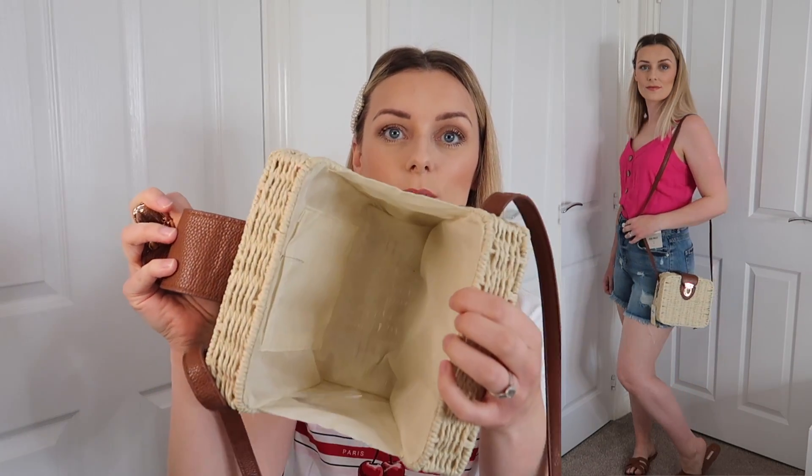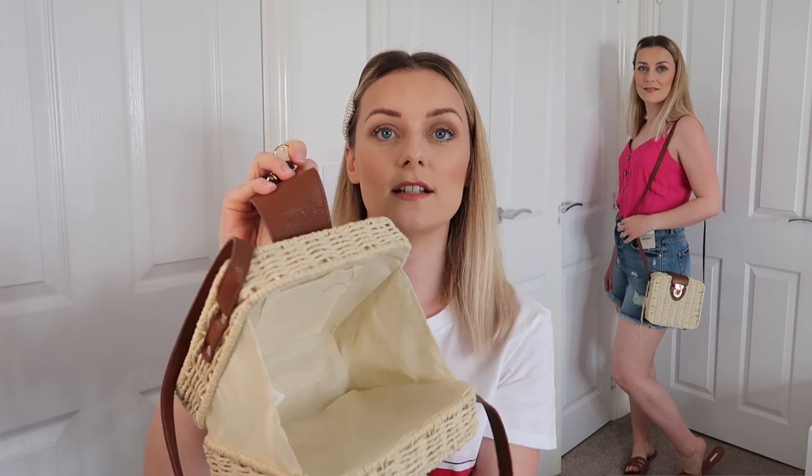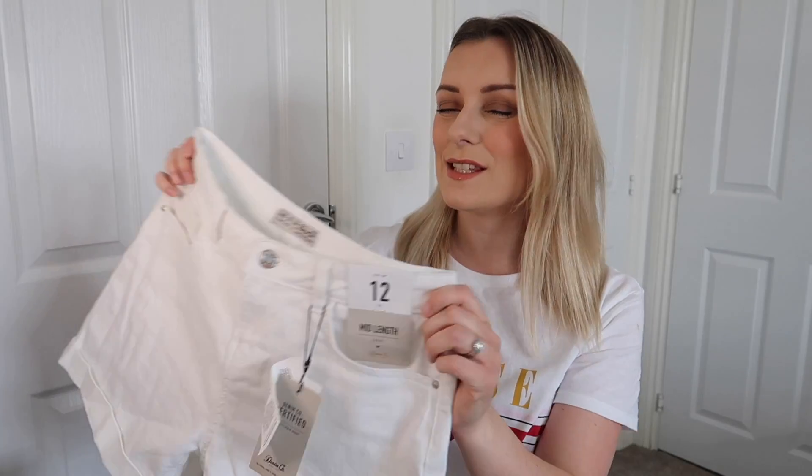I saw this bag and fell in love with it — a gorgeous straw box bag with a tan handle to go crossbody. I like that it's got a metal clasp and it opens out quite wide so you can easily get your phone and purse in. It was £10 and also came in a circular version, but I think this one's really nice. I've been after a straw bag for a while and this is just gorgeous — definitely a keeper.